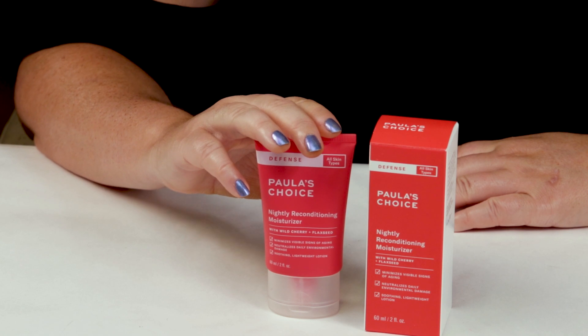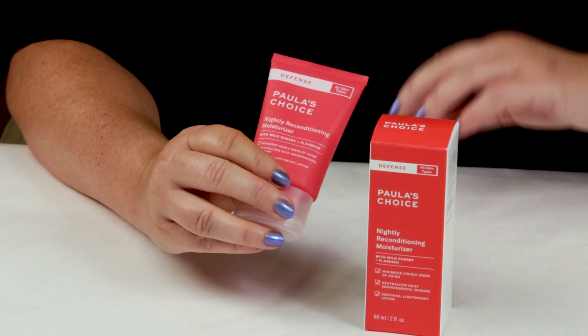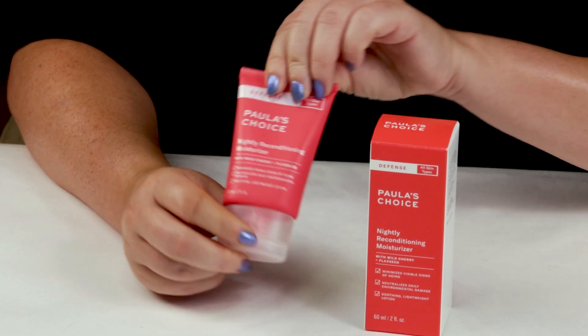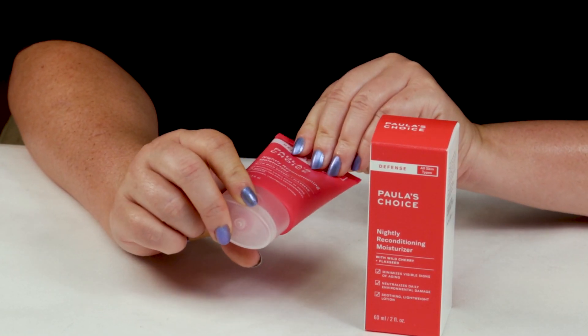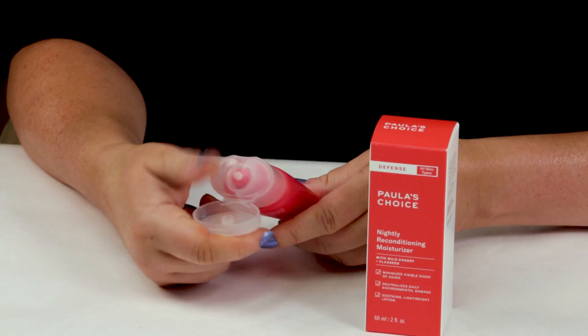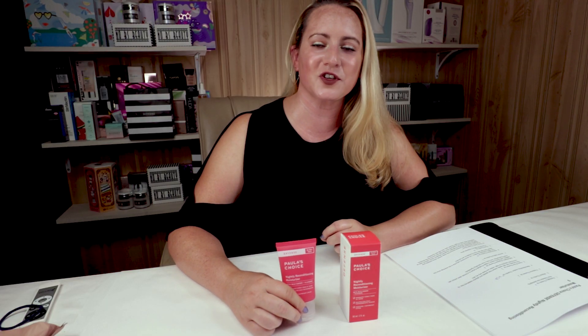So my first criteria is packaging, and she's done a nice job packaging this. Most of her moisturizers come packaged in a container similar to this, which makes it pretty easy for traveling, pretty compact, and it's a squeeze tube as well. So it does a nice job protecting the ingredients from any exposure to light and air, which can degrade the good beneficial ingredients. So packaging is pretty decent.